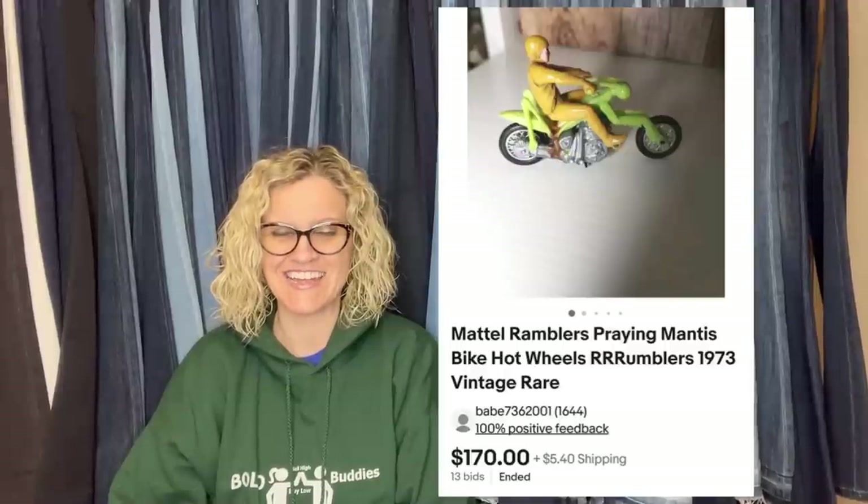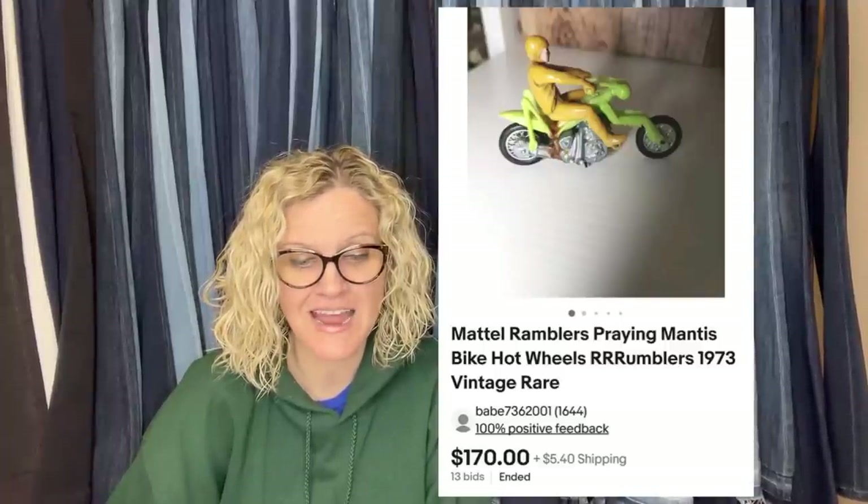A worker at the Volunteers of America thrift store just put these out — I almost missed them. Picked both up in a single little case for $2.99. Sold both last night for $170 and $420. They are Mattel Rumblers — a Praying Mantis bike Hot Wheels Rumblers 1973, sold for $170, and a vintage Hot Wheels Rumblers Bone Shaker with rare brown rider motorcycle, sold for $420. Both sold on auction — $2.99 into $590! Incredible.